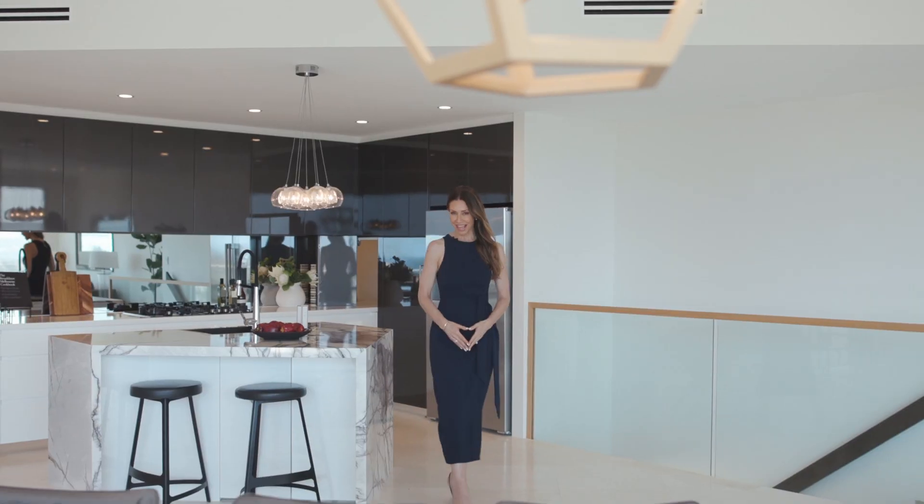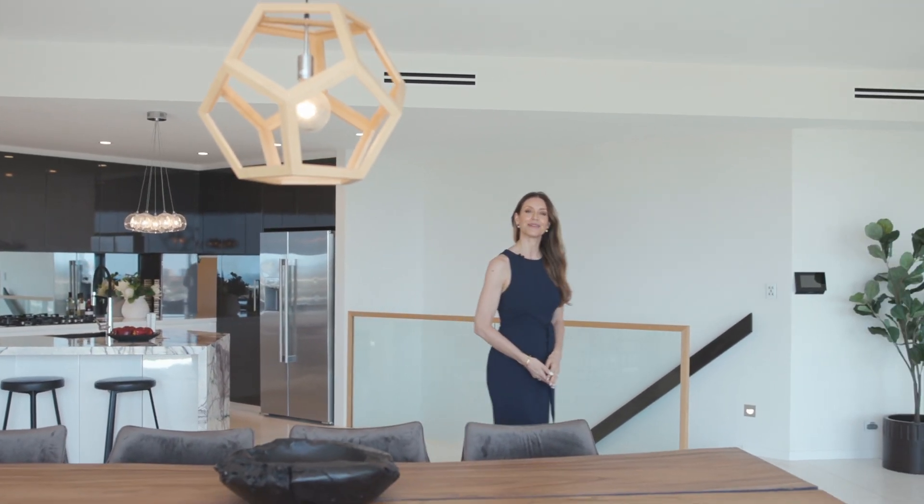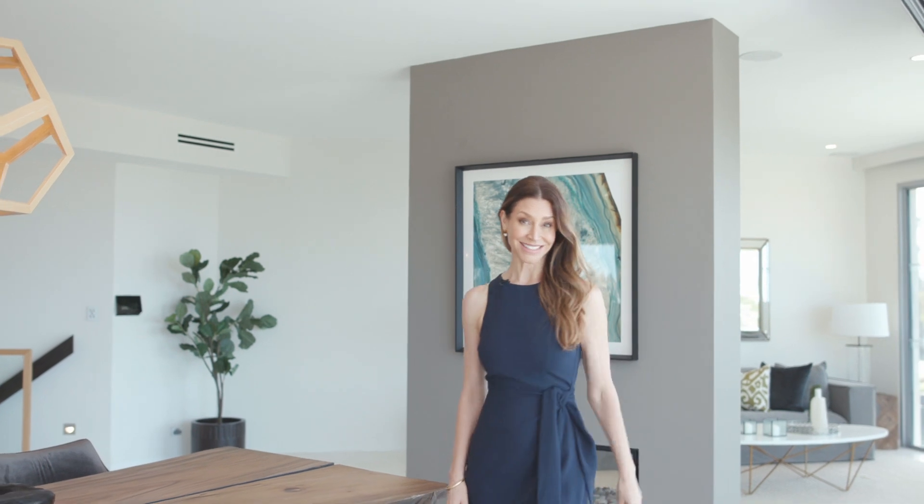Holding an exceptional elevated position with views for days, welcome to number 8 Fisher Street in Balgowlah Heights — a five-bedroom family home that is about to take your breath away.